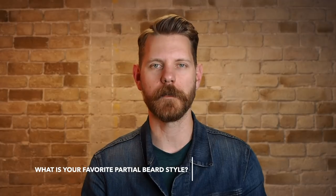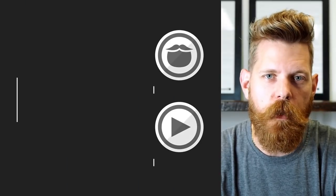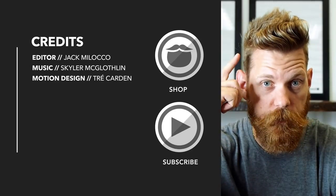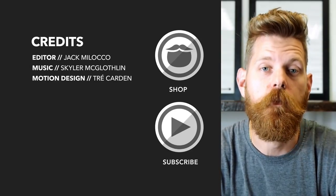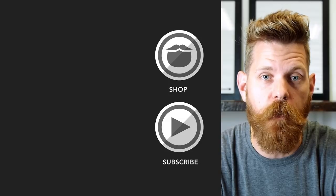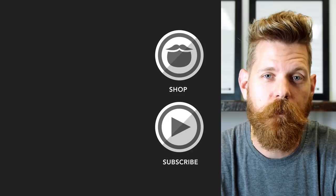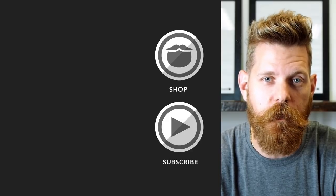Of these six partial beard styles, let me know what your favorite is and if you've rocked any of them — I'd love to read about it in the comments. As always, thanks for watching, thanks for subscribing, cheers, and keep on growing. Beardbrand is a premium men's grooming company with products not only for your beard but also your hair and body. Do yourself a favor and head over to beardbrand.com and take care of yourself, or stick around and watch a few more of our awesome videos.